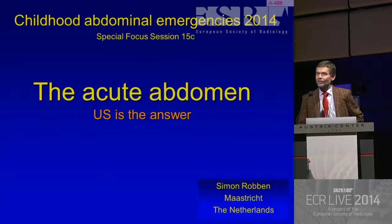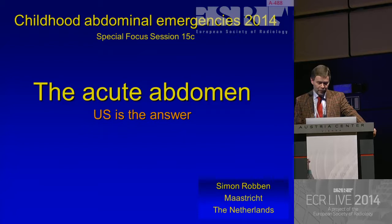Dear Chair Lady, AFI, ladies and gentlemen, the acute abdomen ultrasound is the answer. And that's the conclusion of my lecture.